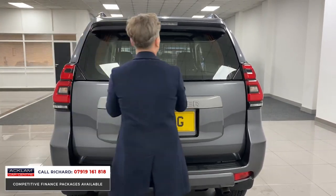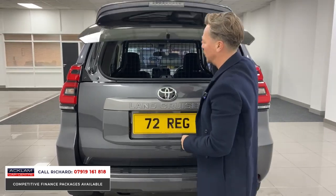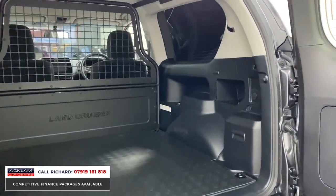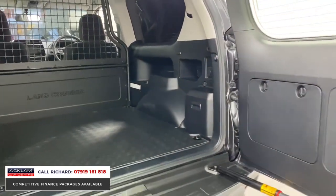Two accesses to the boot — you've got the little button here to get access to the top section. Then you can shut that and open it from left to right, and you can see what this is all about: lots of space in the rear for tools or whatever you might use it for.